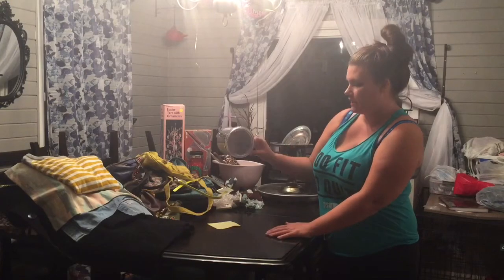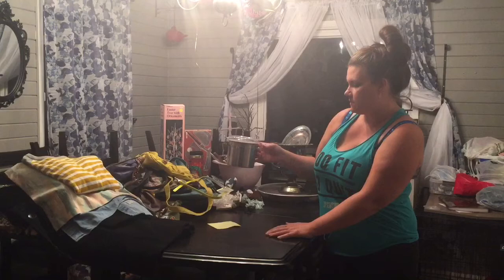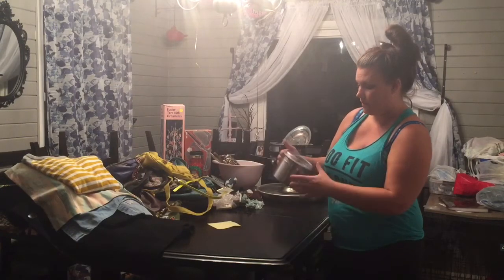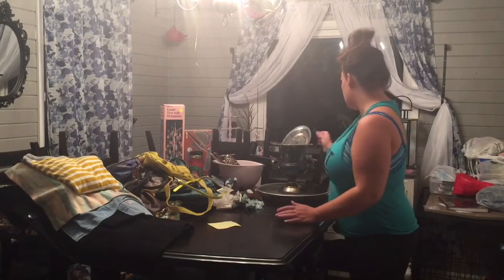I got a little canister with a clear lid, a little stainless steel. I got it for my husband to put coffee in for when we go camping — to put it in the camper so he doesn't have to have that big giant coffee pot going around.